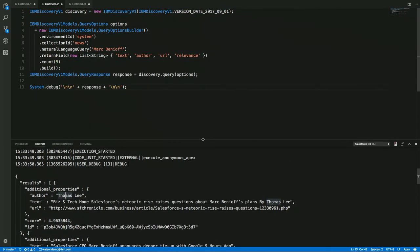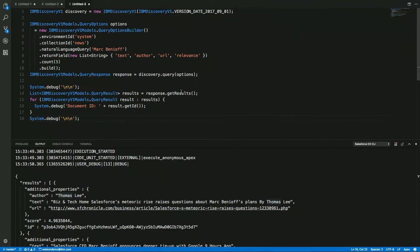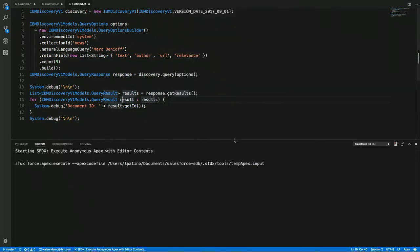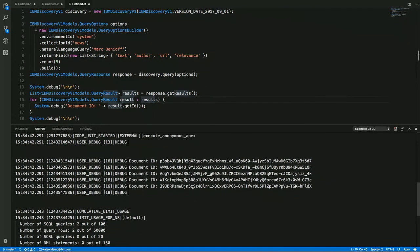We can parse the results — we see the author of articles, confidence scores, and more. One more big point about this SDK: everything comes back as JSON, but we've also set up models for every request and response object so it can be handled in an object-oriented manner. So instead of messy JSON parsing, you just get the results with a getter, iterate over those results, and get the IDs. We handled all that for you, making it extremely easy to integrate Watson into your apps.